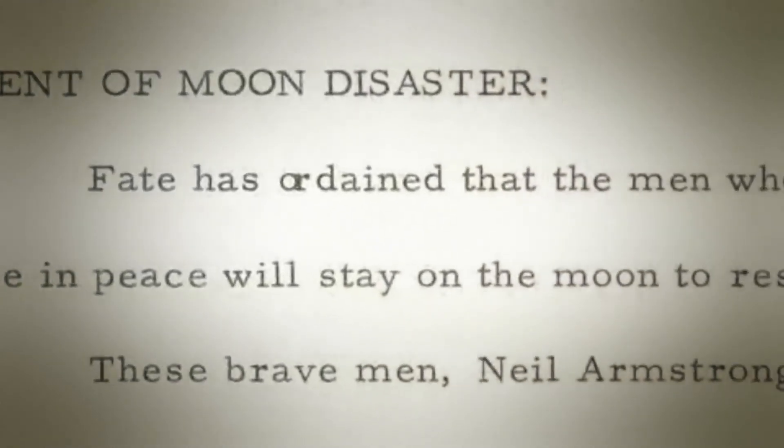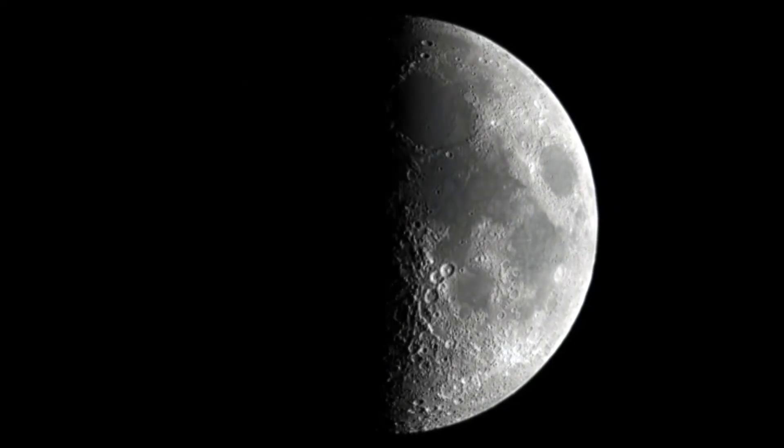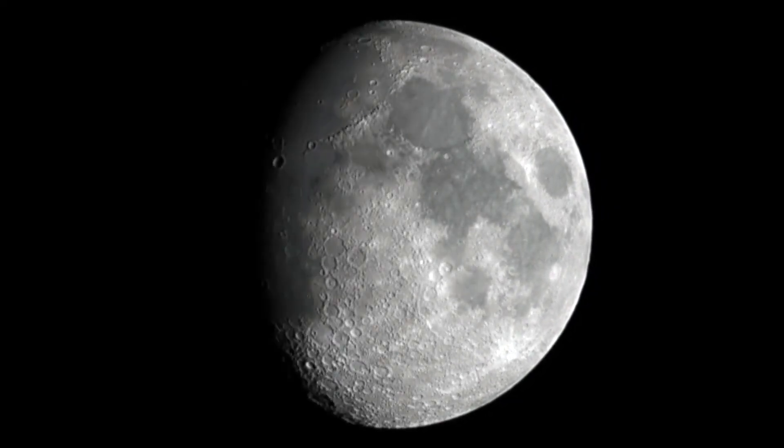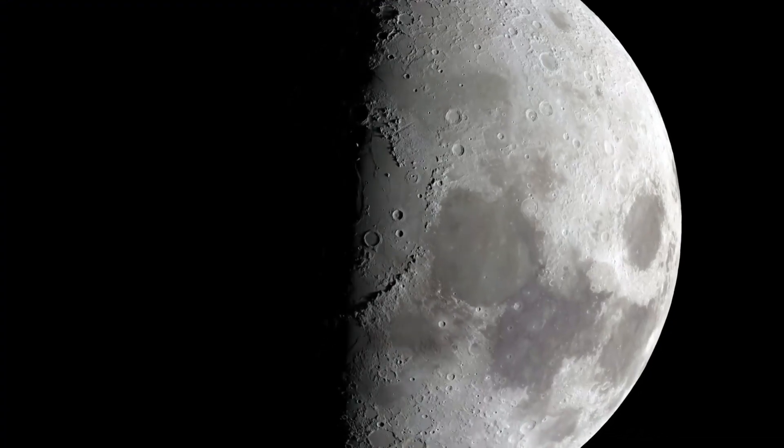The president's staff wrote this speech for what NASA considered to be the most likely disaster scenario: two astronauts landing on the moon but never returning. You're faced with astronauts who are on the surface, alive, until they run out of oxygen. People would look at the moon at night and realize two dead American astronauts were on the lunar surface forever.